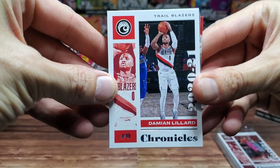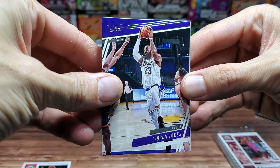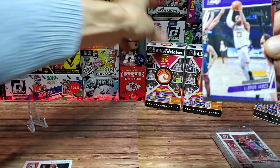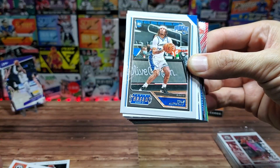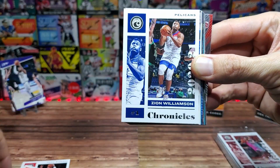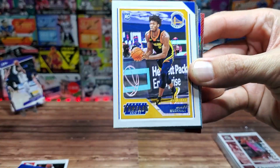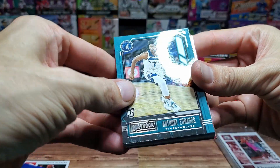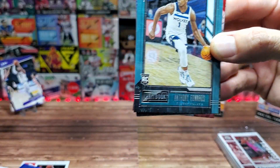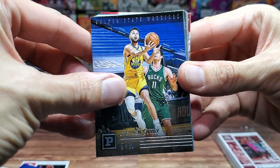Box one: we have Damian Lillard, then a LeBron base from Prestige — not bad. Devon Booker, Cole Anthony the rookie, Zion second year, another Prestige. We have Luca followed by Paul George from the Clippers. Panini Threads: James Wiseman the rookie. From Playbook we have Anthony Edwards — one of the top guys, hanging out with LeBron James. Not bad, I definitely don't have that yet. We have Steph Curry out of Panini.